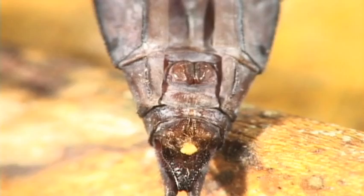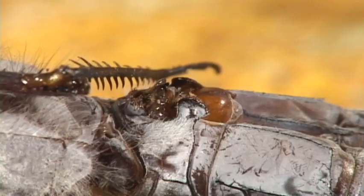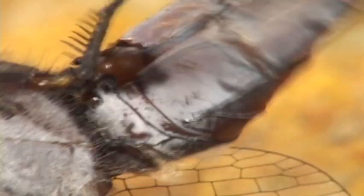Strangely, the male has to transfer the sperm from the tip of the abdomen to the second abdominal segment. He then has to grab the tip of the female's abdomen, which obviously takes a good aim. Within this male organ is a special device that scoops out any sperm from a previous encounter. It's called the sperm removal tool.